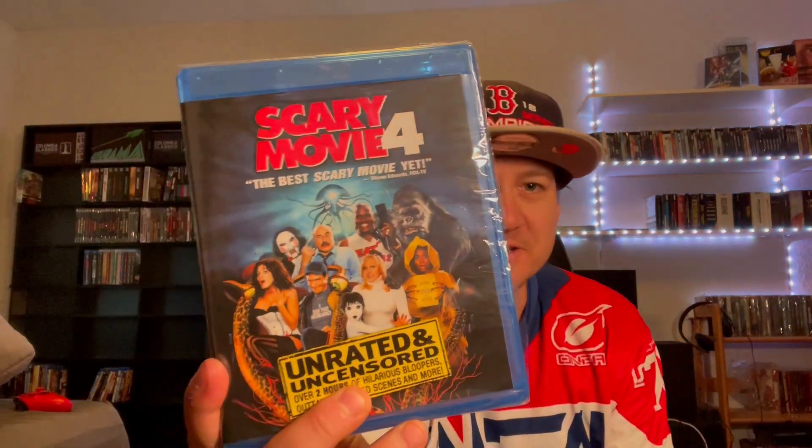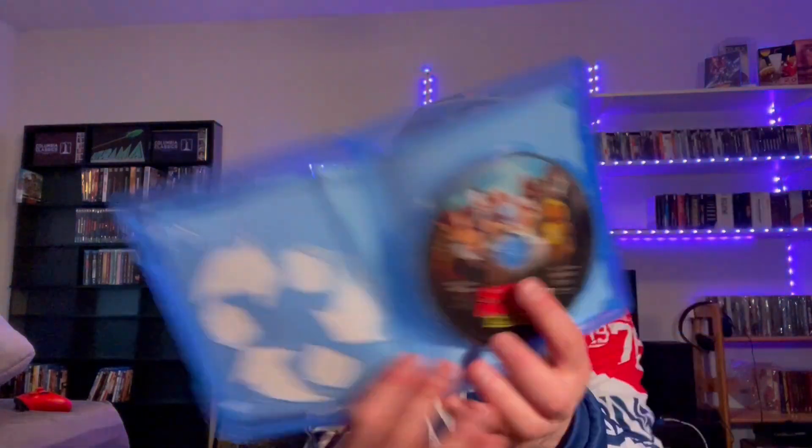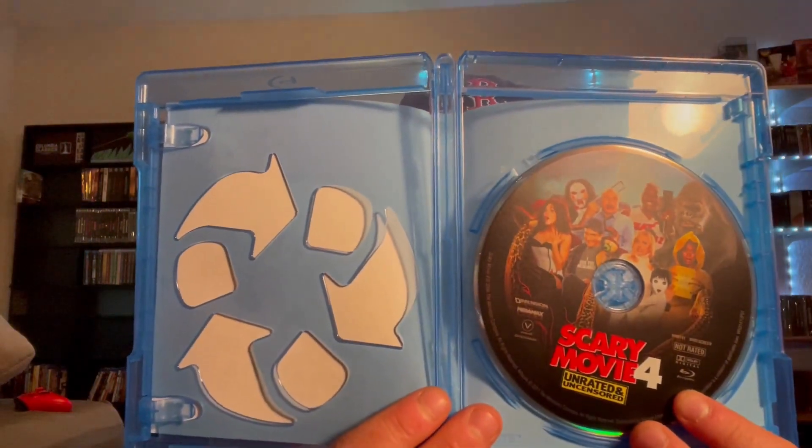I don't know, you either love this or you hate this usually. But I'm excited to re-watch it — it's been a while since I've seen it, see if it still holds up. I'm sure it doesn't. It's got some nice looking disc art though. Awesome little addition to the comedy collection.